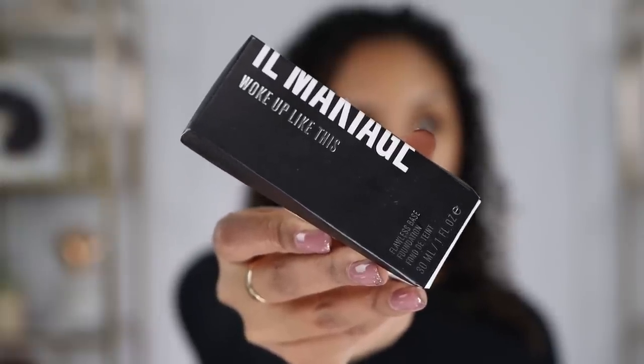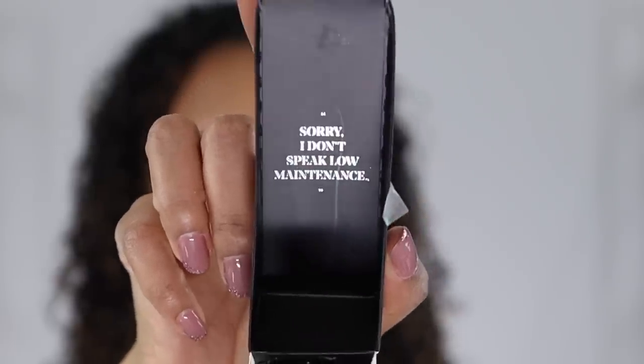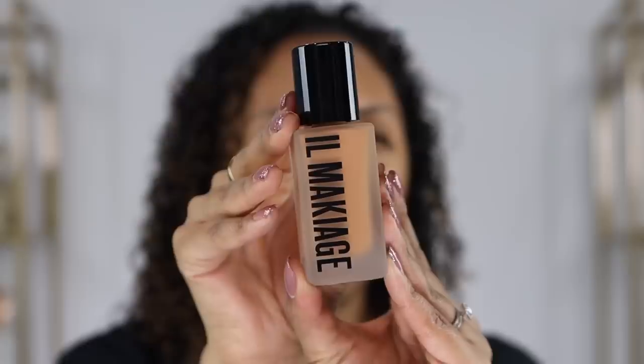Now let's move on to the world famous El Makiage 'Woke Up Like This' Flawless Base Foundation — the most reviewed foundation online. It smooths and evens the skin, minimizes the appearance of shadows and pores, and creates a flawless natural matte finish. When you open it up it says 'sorry I don't speak low maintenance.' Such cute packaging — beautiful sleek bottle, I actually love this font. I'm color 155, made in Italy. It's a pop-off top, not a twist. Since I got the free El Makiage foundation brush, that's what we're going to use today — that's what we see in all the videos.